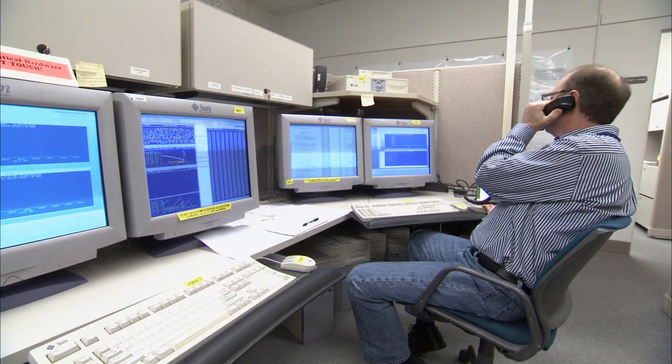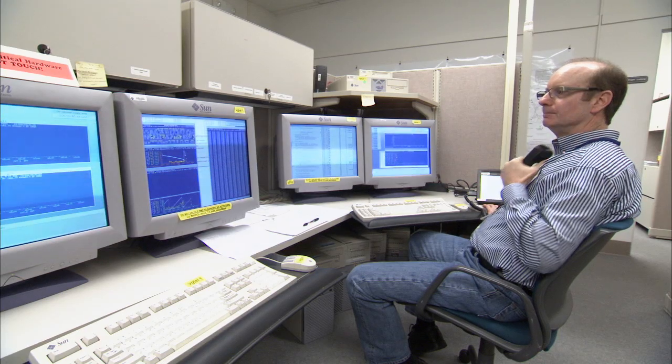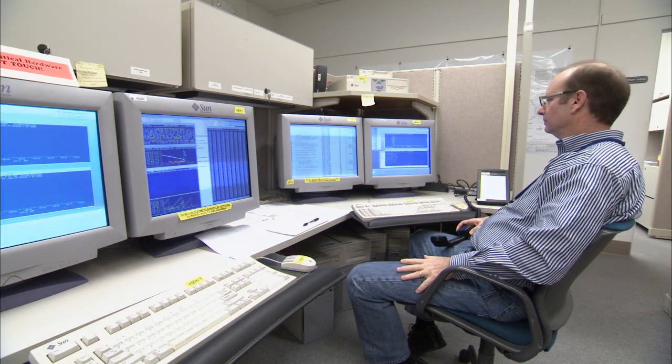This is the Voyager Mission Control Area. This is where we talk to our spacecraft. Tonight we're going to be getting the data back from a magnetometer roll calibration maneuver.